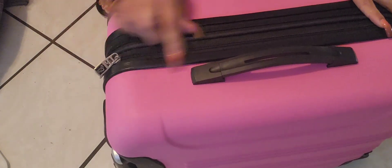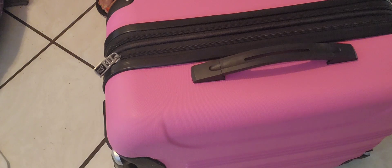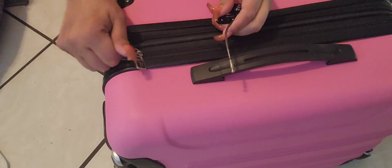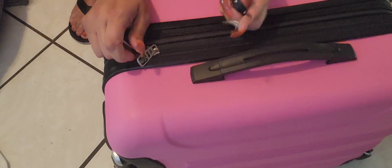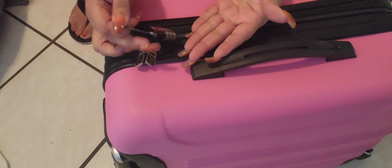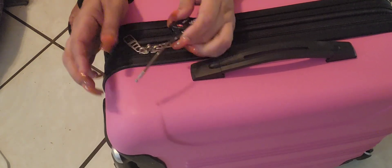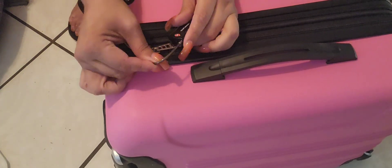The only thing I don't like about this suitcase is it doesn't come with a built-in — you know, what do I call that — so you've got to get one yourself.